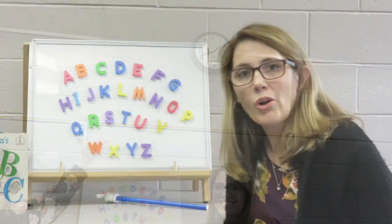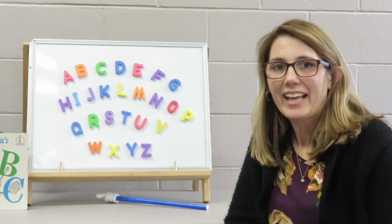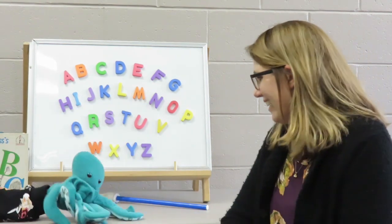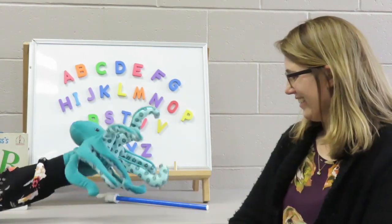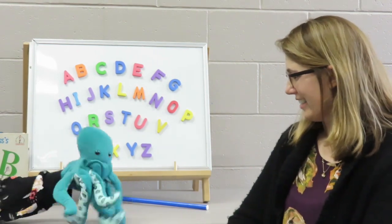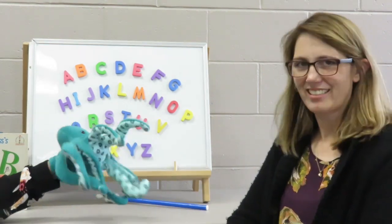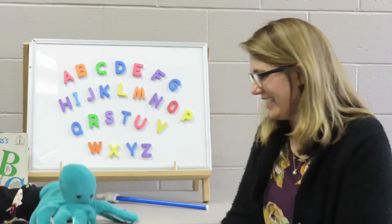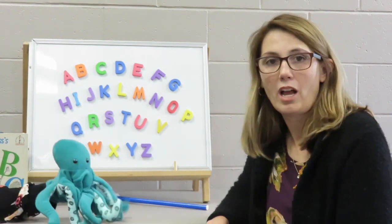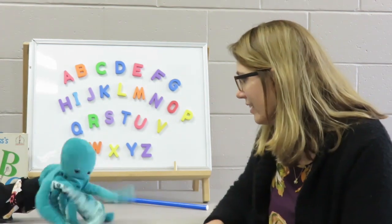And for the letter O, we have a special guest — it is Opera Octopus. Hello, Mrs. O. And you can see why she's called Opera Octopus — I love to sing in opera! Yes, it sounds so good. Thank you very much. Opera and octopus both have that short O sound. That's awesome.